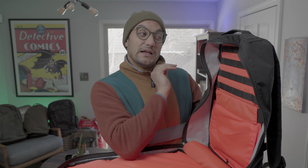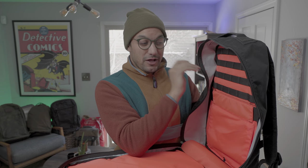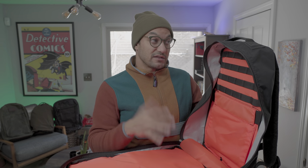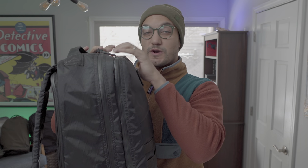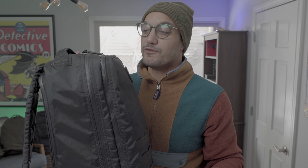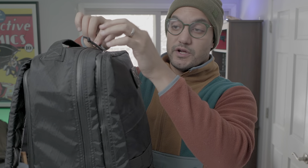The main compartment overall was a dream to use — super easy to pack. This is where I kept all of my clothes, so I had a big packing cube in here, five days worth of clothes, an extra pair of shoes. I kept some smaller items I was going to use on the plane up top — a face mask and a plane pillow. I also had room for a portable JBL speaker, and I honestly still had some extra room to pack.